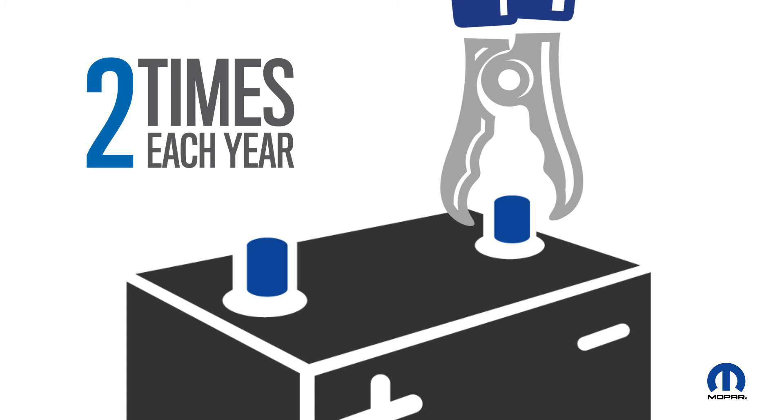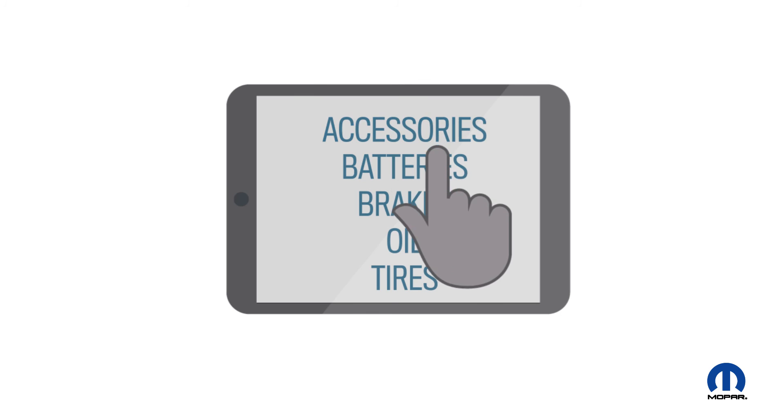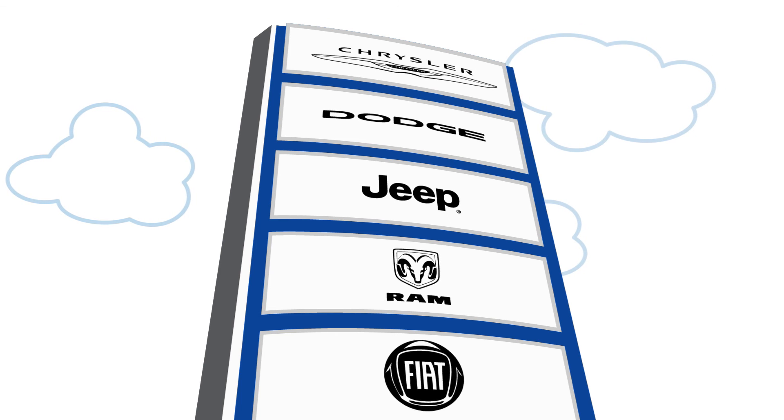So hey, get your battery tested. We recommend having it done twice a year, or every time we change your oil. It's a simple test that your Mopar battery expert can perform in just a few minutes at your local Chrysler, Dodge, Jeep, Ram, Fiat dealer.